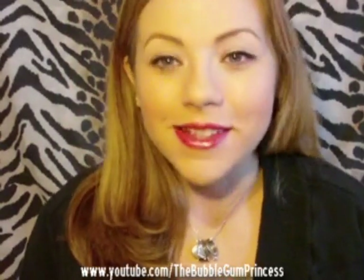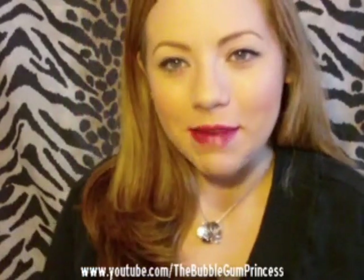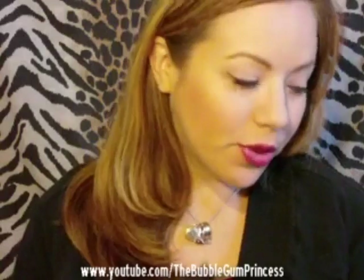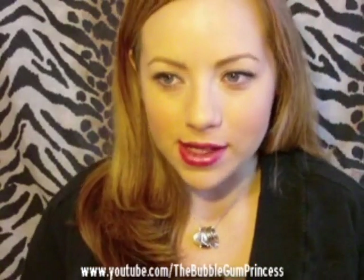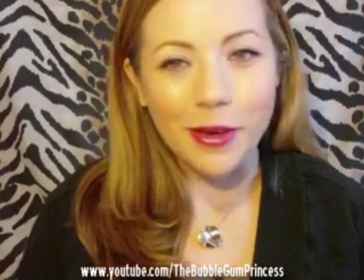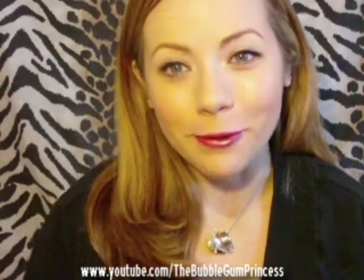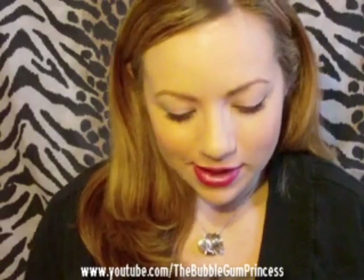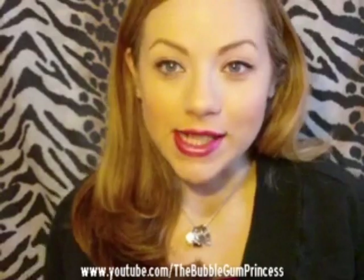Hi everybody! So I recently went to Ulta and picked up a couple items. I'm going to do a little haul to show you what I got. Real quick, if you hear kind of a fuzzy noise, it's because it's like a winter wonderland outside and it's cold and freezing. So I have a space heater on my feet to keep me warm. Okay, so let's get on to the haul.